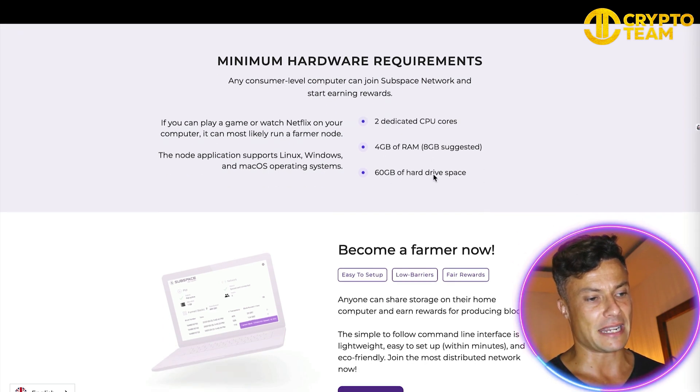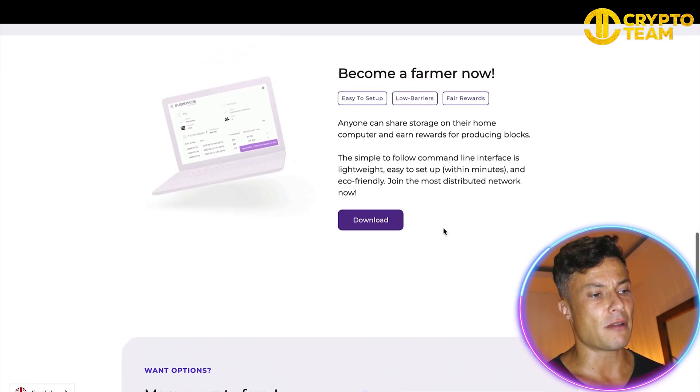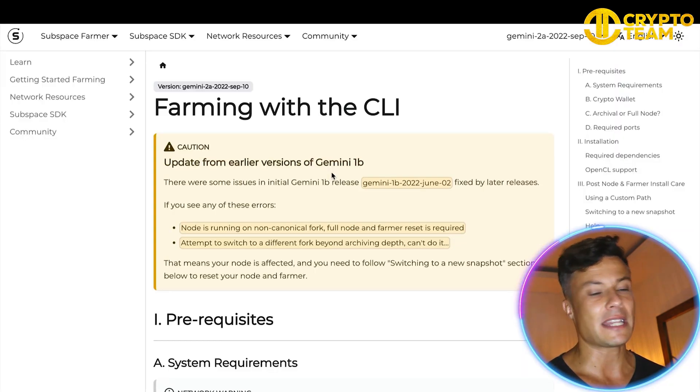Minimum hardware requirements are listed here: you need two dedicated CPU cores, four gigabytes of RAM, and 60 gigabytes of hard drive space. And if you don't know what that means, it says here that if you can play a game or watch Netflix on your computer, you're good enough to become a farmer node.